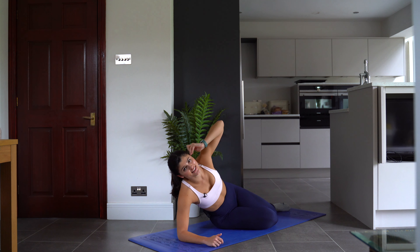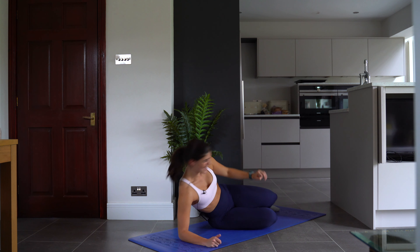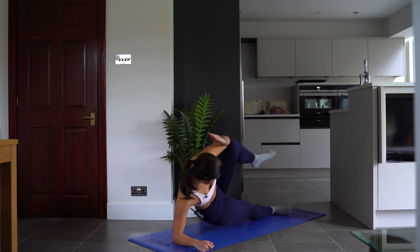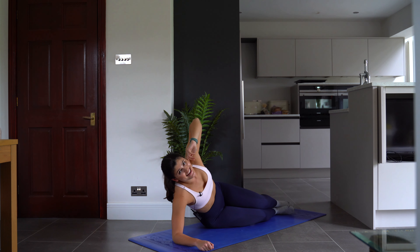Our next ab exercise is a side crunch — you're going to really feel it in your side oblique muscles. You're going to go up into a side plank and then crunch here. I'm going to do 10 of those on each side.